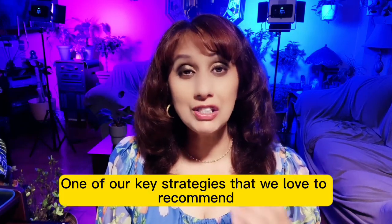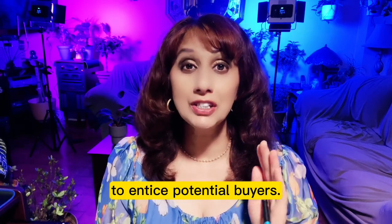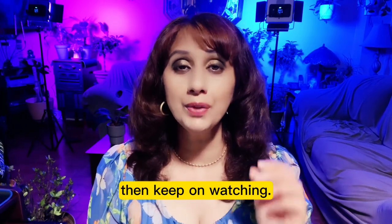One of our key strategies that we love to recommend is to employ a competitive pricing strategy to entice potential buyers. If you'd like six more ways on how to attract the best offers for your home, then keep on watching.